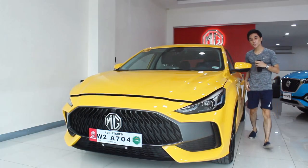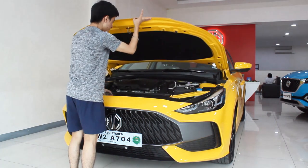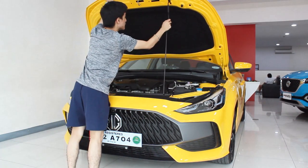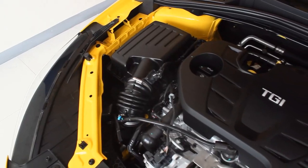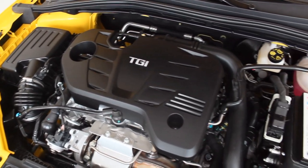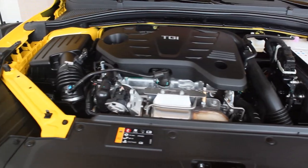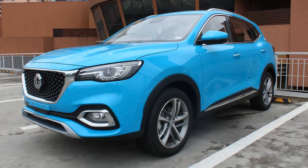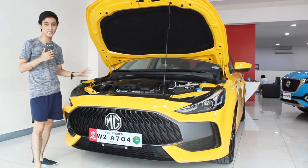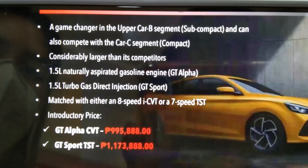The biggest talking point of the GT is its engine. Two options are available: a 1.5-liter naturally aspirated four-cylinder producing 114 horsepower and 150 Nm of torque, and — for this Sport variant — a 1.5-liter turbocharged four-cylinder producing 161 horsepower and 250 Nm of torque, mated to a 7-speed DST dual-clutch transmission. The driving character is very similar to the MG HS, and the engine bay has a well-packaged layout with good spacing.